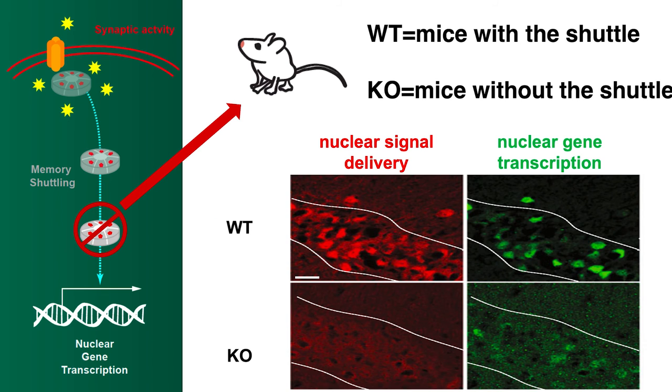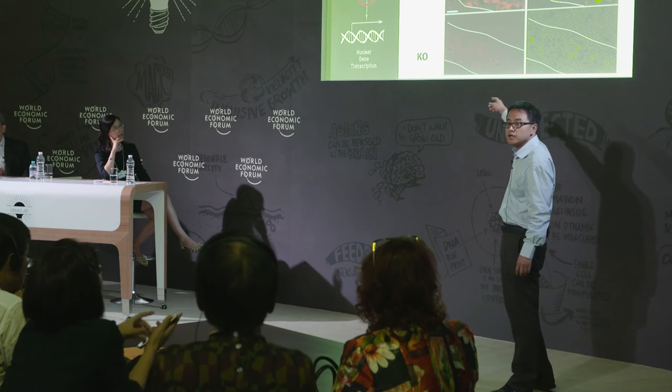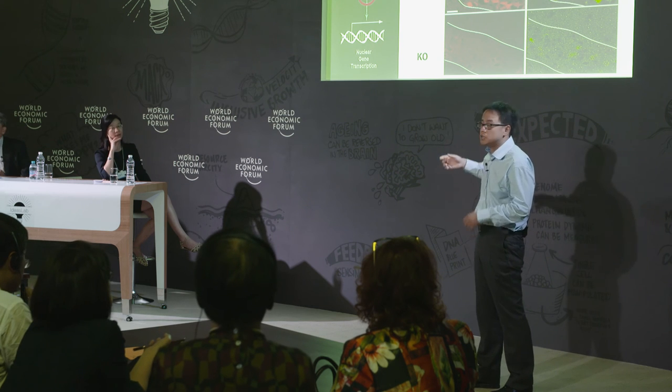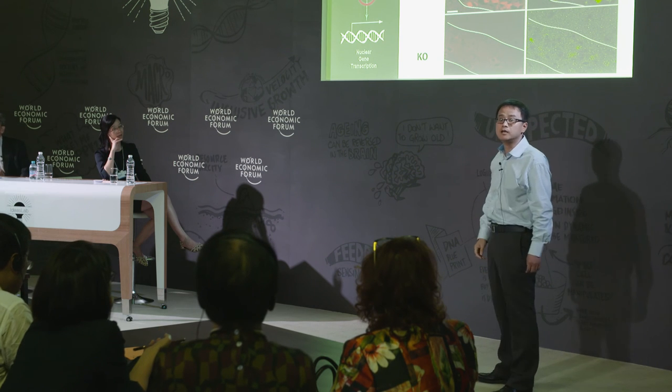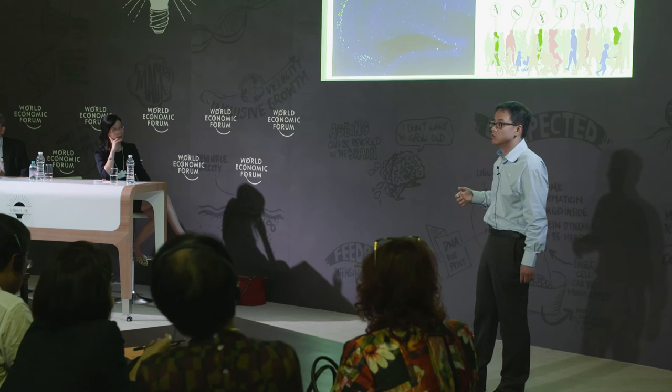Consistent with the idea of disabled communication between brain activities and nuclear DNA, indeed the neurons also lose the ability to send the nuclear signal, denoted by the red color here, into the nucleus to regulate gene transcription or gene expression.